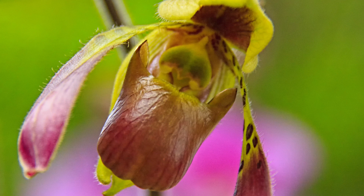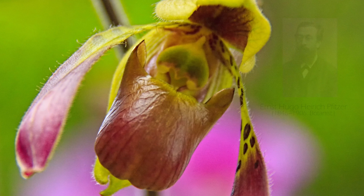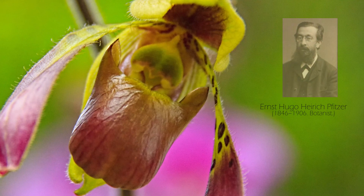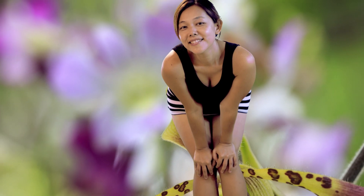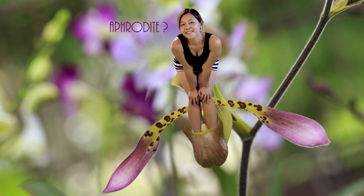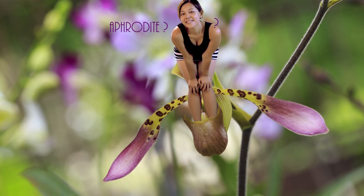The name Paphiopedilum was coined by Ernst Hugo Heyrich Fitzer in 1886. Paphiopedilum means, literally, 'Aphrodite's sandal,' from the word Paphos, a place considered to be sacred to Aphrodite, and 'pedilon' for sandal.